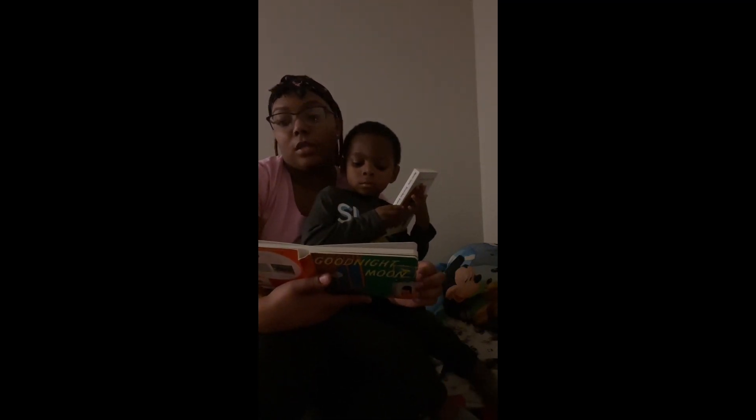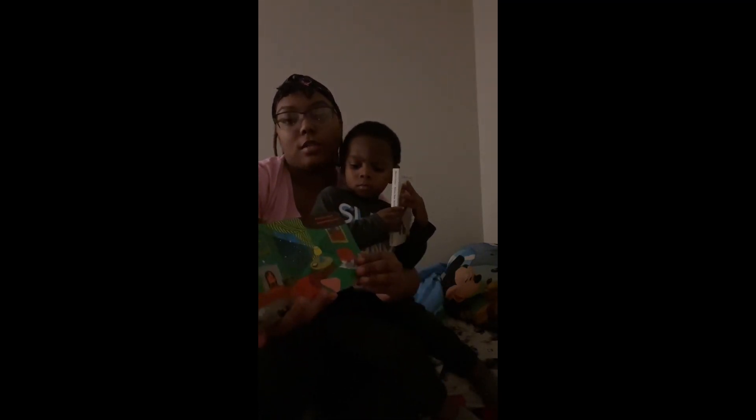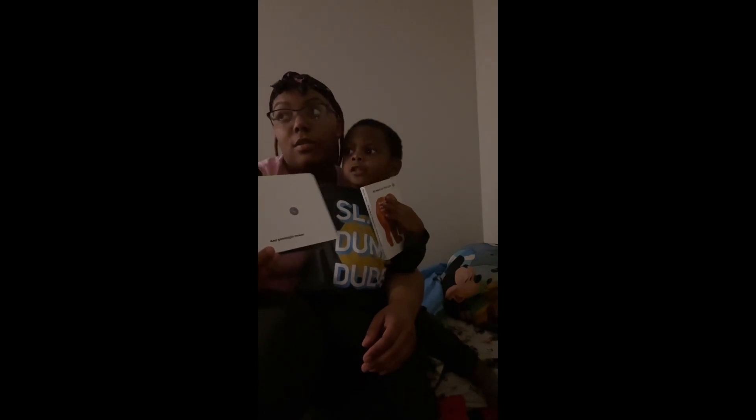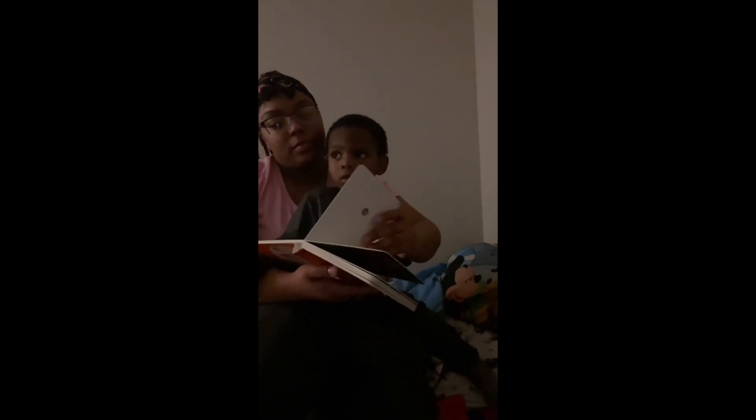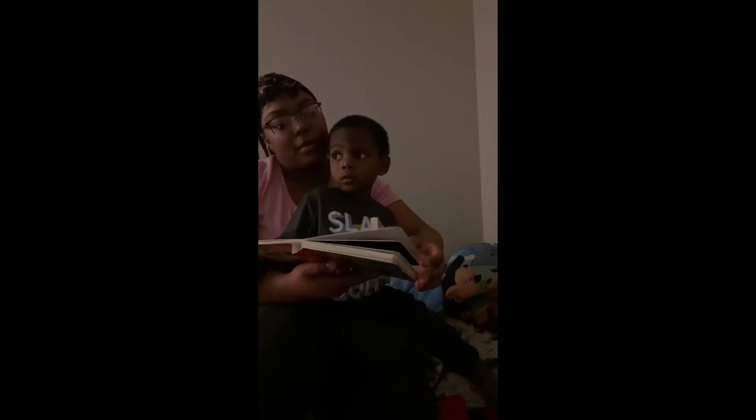Good night kittens and good night mittens. Good night clocks and good night socks. Good night little house and good night mouse. Good night comb and good night brush.